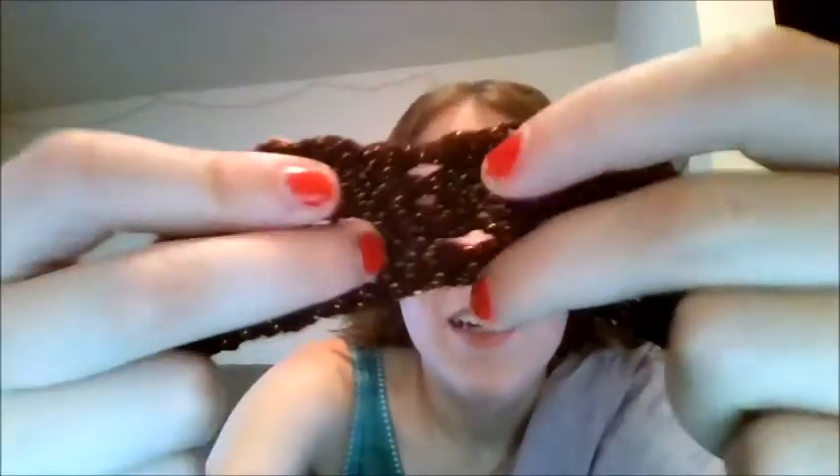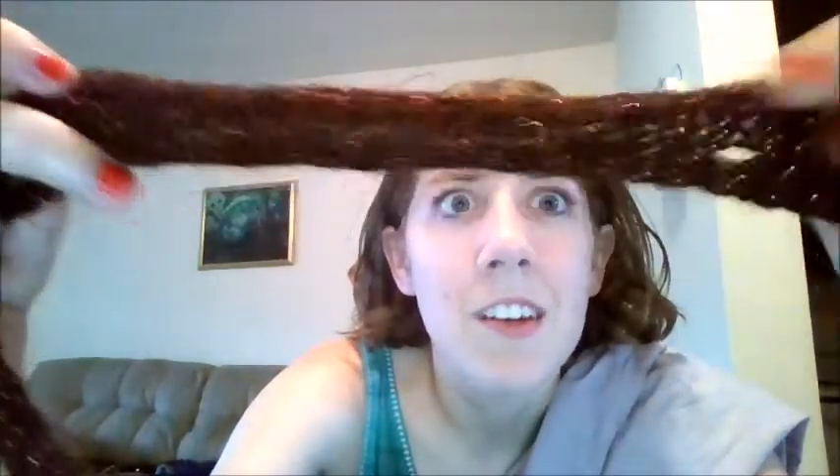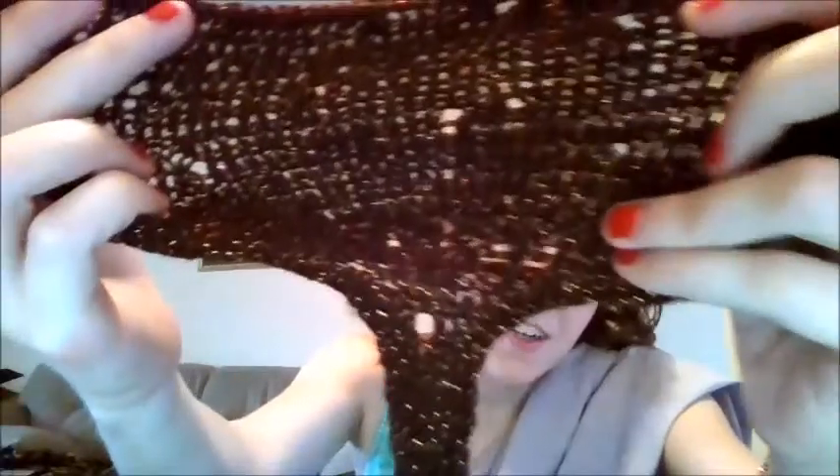I decided to make it smaller, and as you can see I don't think I actually blocked this. It has little holes in it and it's not the best, but oh well. It looks like a moth ate it actually.